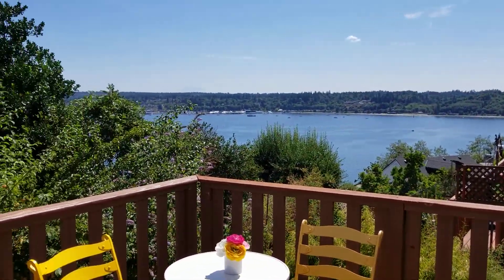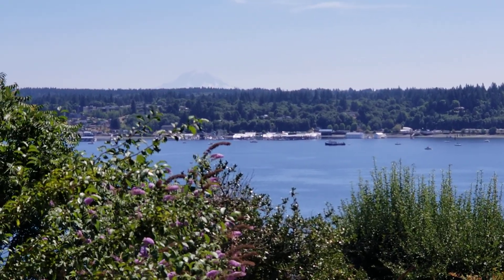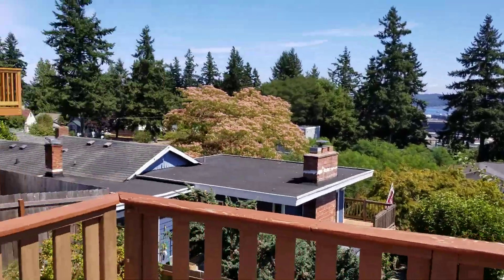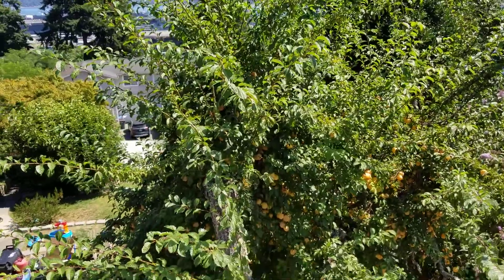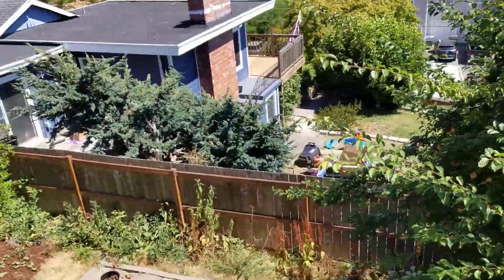You can even see Mount Rainier from here — amazing! And is that a yellow plum tree? Oh my gosh, I love those.